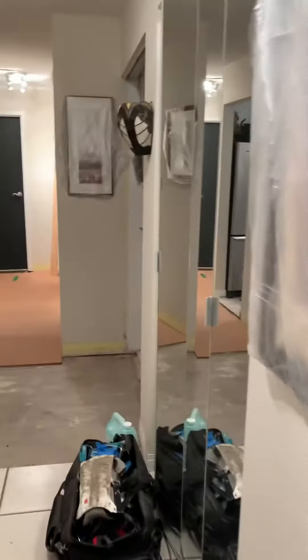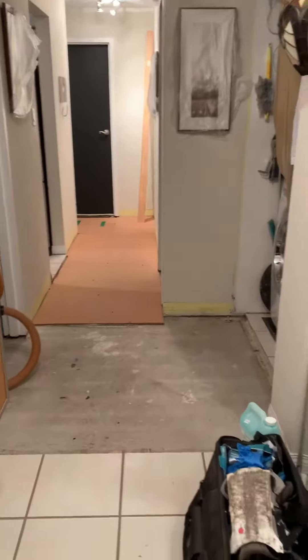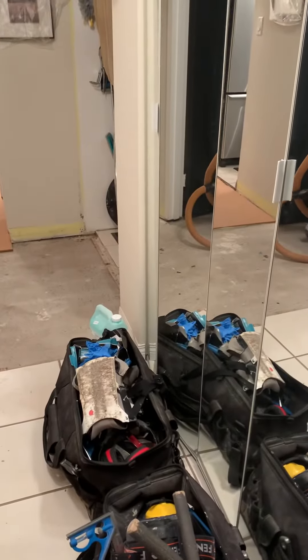Okay, here we are, day three of the renovation. Come on in. So here we have the hallway. It's a little cleaner. Some progress.